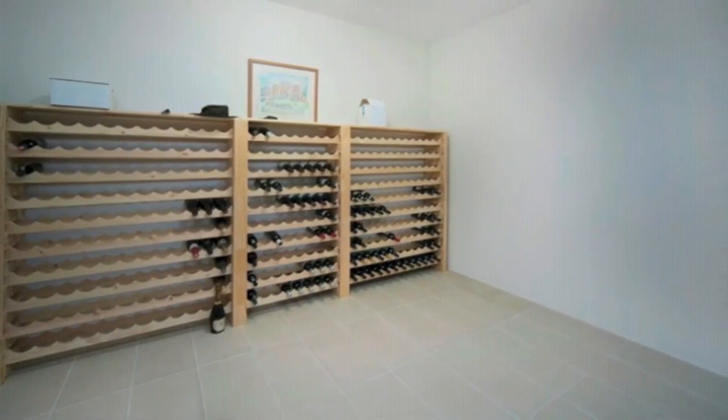This home is a must see for anyone looking for quality, lifestyle and privacy.